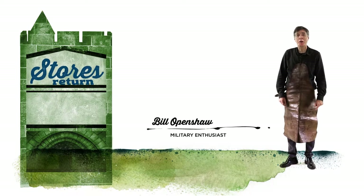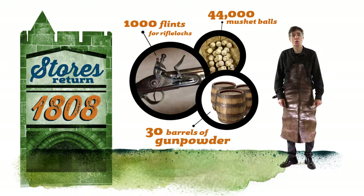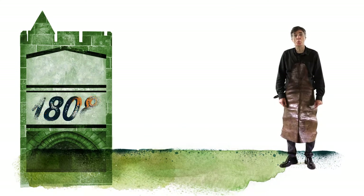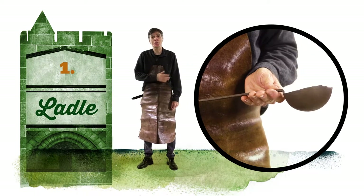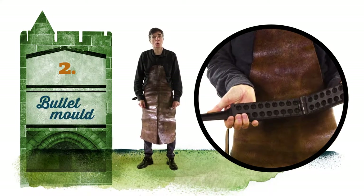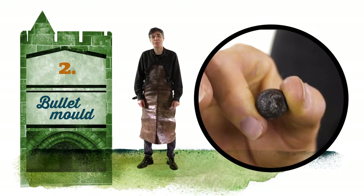From a stores return compiled in 1808, we were able to get a picture of some of what was actually kept in the rooms of the Constable's Tower. The stores return and other documents give us a hint of some of the uses of the armoury's bench, which can be seen in the case behind me. One of the probable jobs undertaken on this bench was the manufacture of rifle cartridges. The first step would be to melt lead before using this ladle to pour the molten lead into a bullet mould. The rifle had a groove on the inside of the barrel that caused the bore to spin upon firing, resulting in the bore going straighter and further.